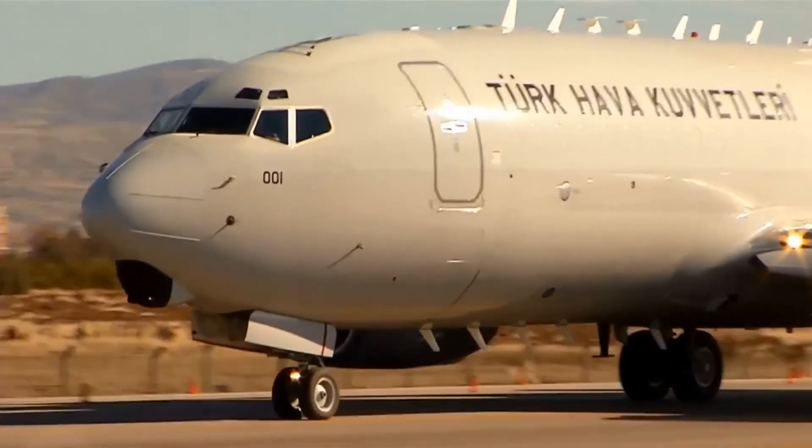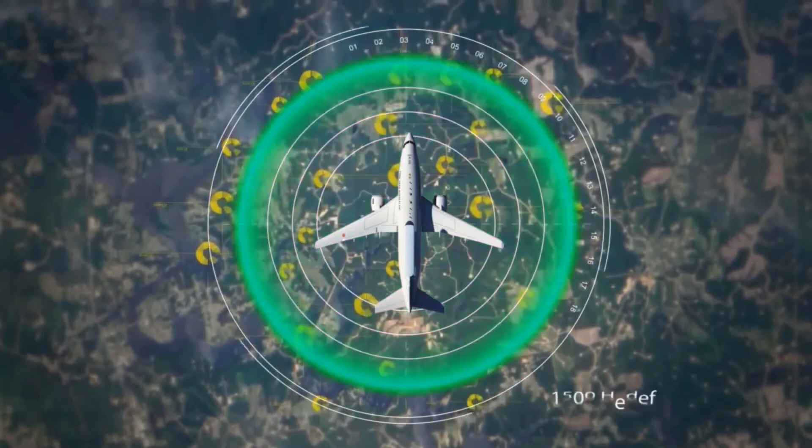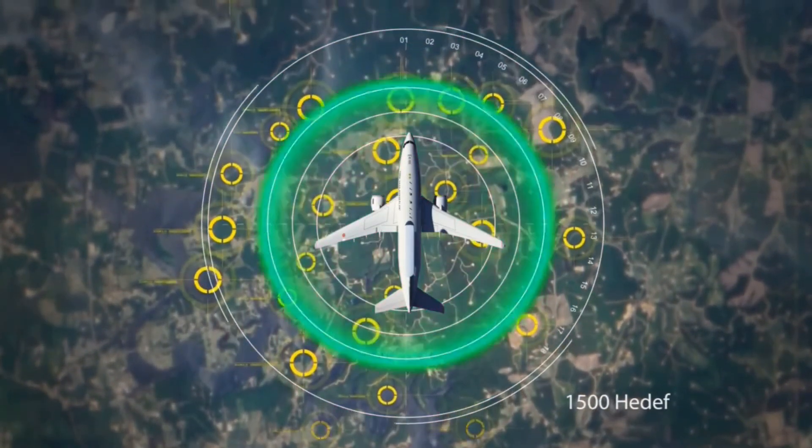The E-7 Wedgetail significantly increased both the situational awareness as well as the effectiveness of the other assets within an area of operation.